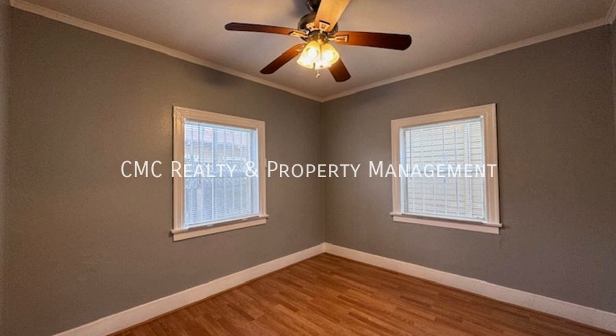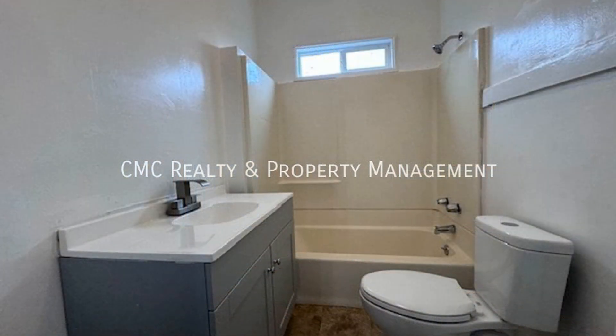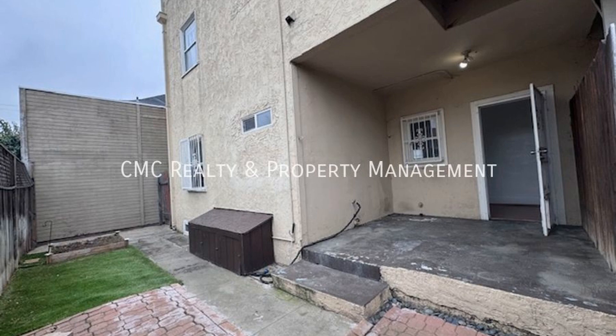This is truly a must-see. If you are interested in this Long Beach, California rental property, or want to know what other rentals are available in the area, contact us today. We are ready to help you find your next home.